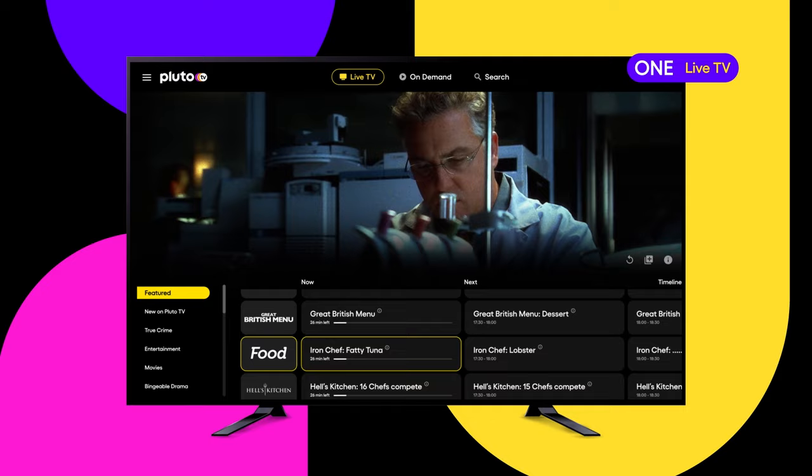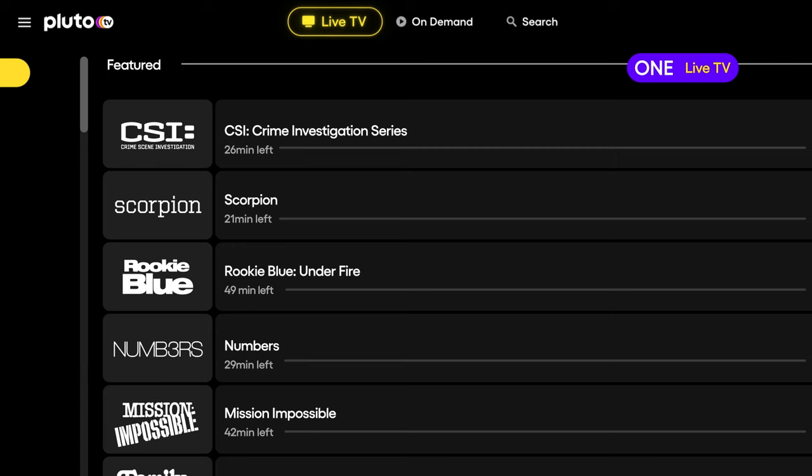Now you know how to get Pluto TV, finding your way around is as easy as one, two, three. One, live TV. When you open Pluto TV, you land in the live TV section. Live TV is on 24 hours a day and gives you instant access to tons of live TV channels.